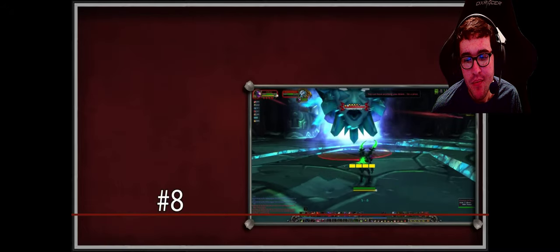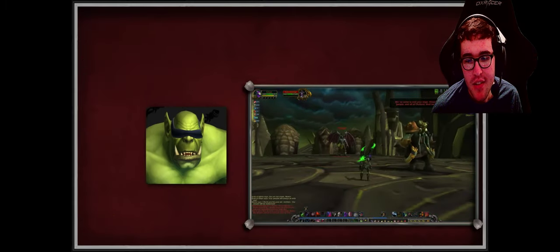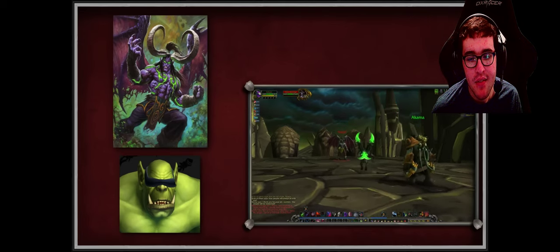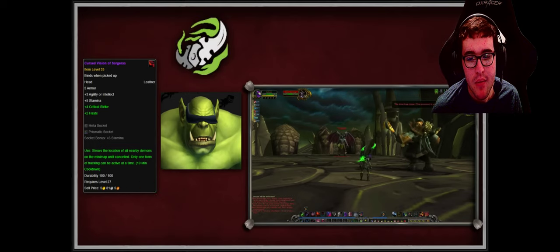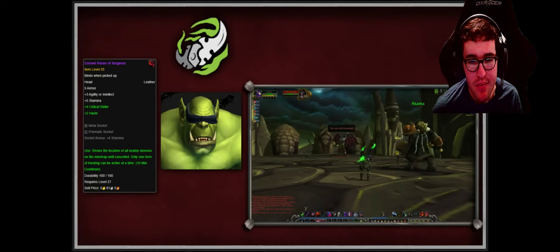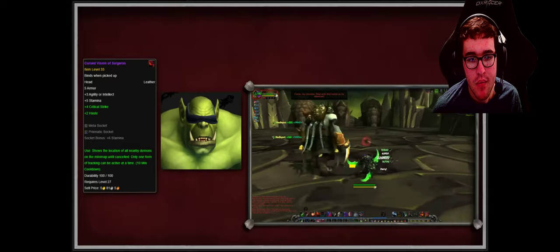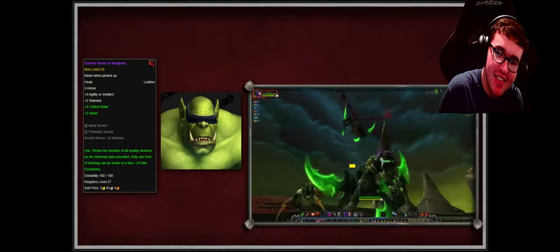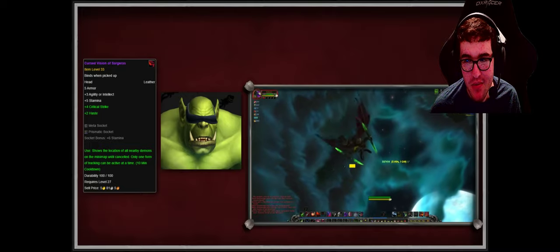At number eight we have the Cursed Vision of Sargeras, a leather head slot item that drops from Illidan himself in the Black Temple. It appears to be Illidan's blindfold and is completely black in appearance. It also has a unique ability allowing the player to detect demons on the mini-map for 10 minutes. This blindfold is popular with Demon Hunters, and since the item is leather it can drop for Demon Hunters in Black Temple as well. Blizzard has placed two references to it in the game.